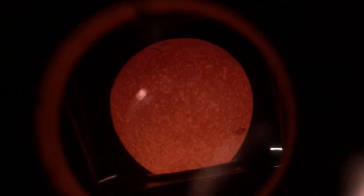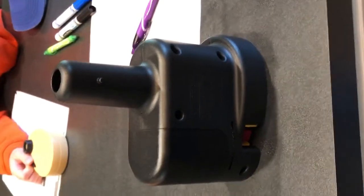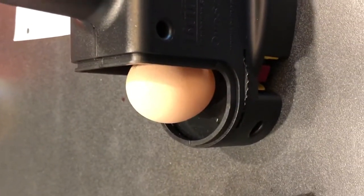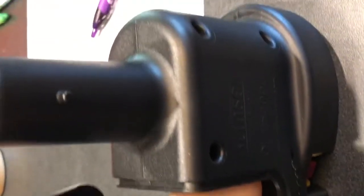This is egg number 14. You can see that we're looking at it through this nifty little device. What happens is that we put the egg right in here and a bright light shines underneath it so that we can see what's on the inside.